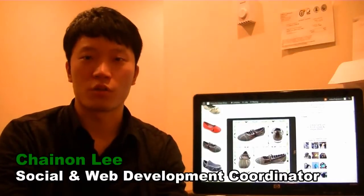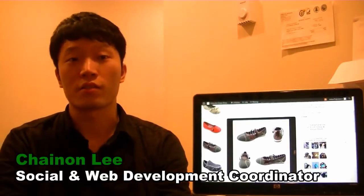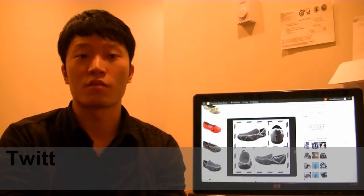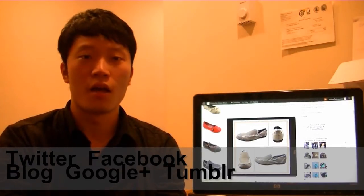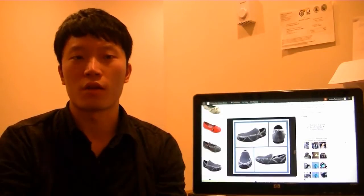My name is Chen Long, the social and web development coordinator at Colorful Grass. Colorful Grass is a new and promising company in this industry. We've had over 9,000 followers on Twitter and 400 fans on Facebook and growing every month. You can also find us on our blog, Google+, Tumblr, and eco-friendly websites such as PDA, Ethical Community, and Green People. I love working at Colorful Grass.